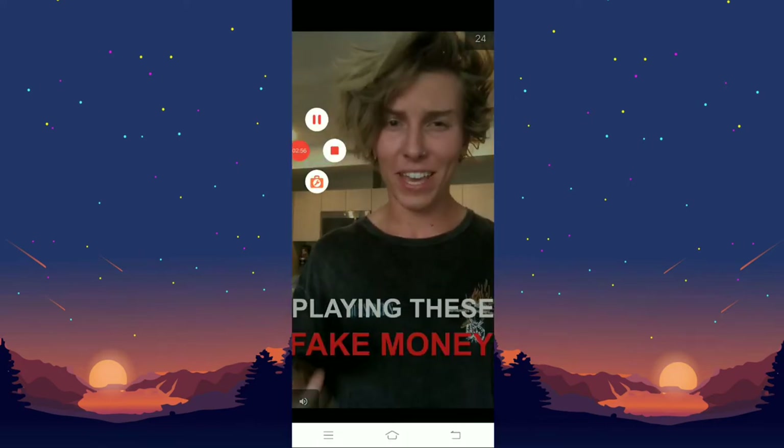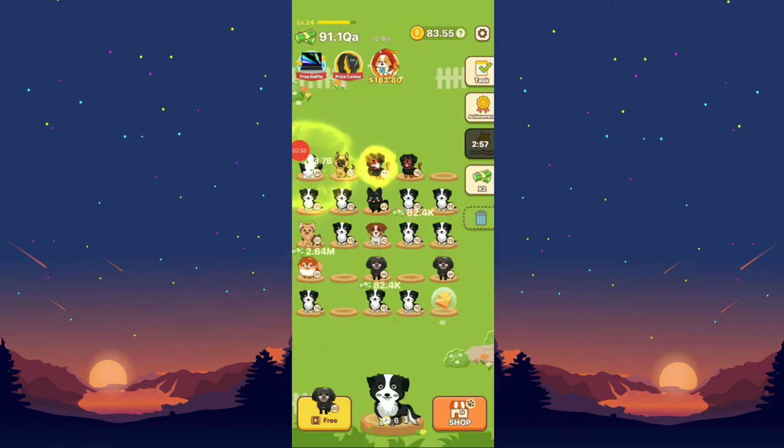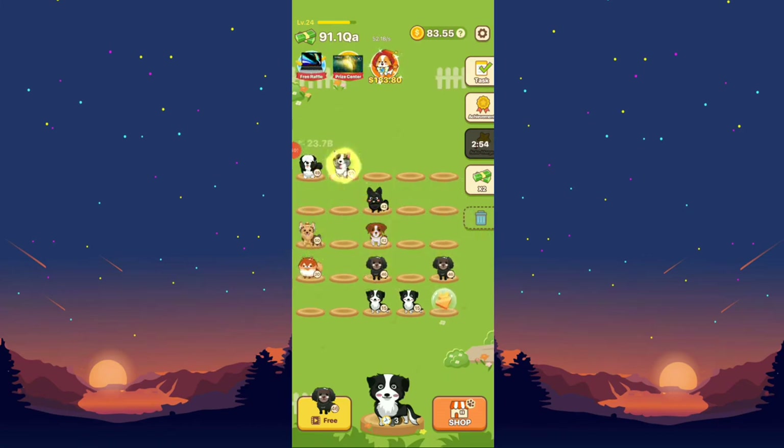I need to pause the video because there is an advertisement. After the ad, you can see the puppies are auto-merging. You can also press the puppy icon at the bottom right to receive lots of puppies or gifts from this application.